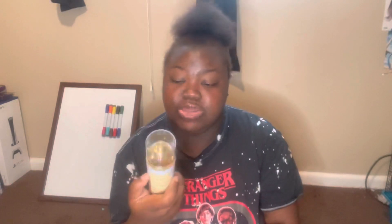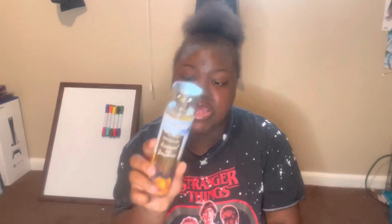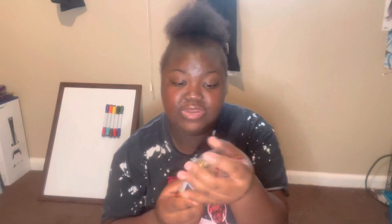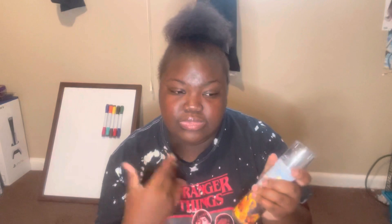The next scent I got is Wrapped in Sunshine. The scent notes are golden citrus, white peach, and blonde woods. You definitely get the white peach and that citrus note. I'm not sure what blonde woods is supposed to smell like, but this smells so good — like you're walking by a fresh peach tree. I really do love peach scents, so I'm going to get this in the shower gel and lotion.